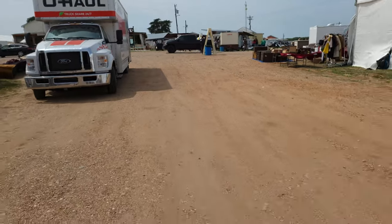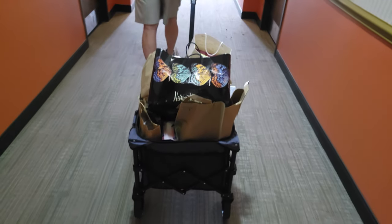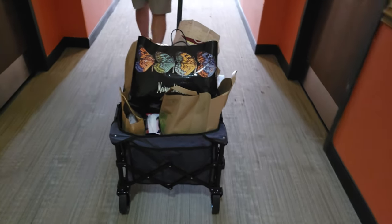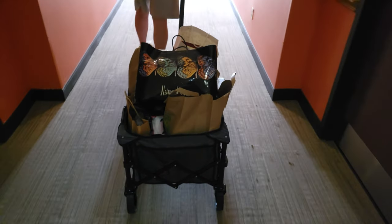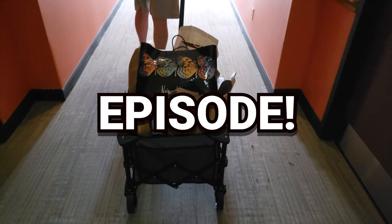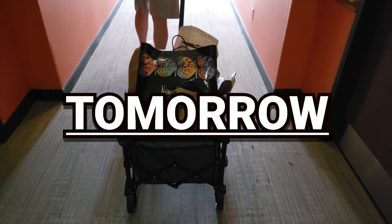After that, we packed up all of our finds, loaded up the vehicle, and sadly headed home. But it's not over yet — we have a special extra episode coming to you tomorrow, so keep watching until the end of this episode to find out more.